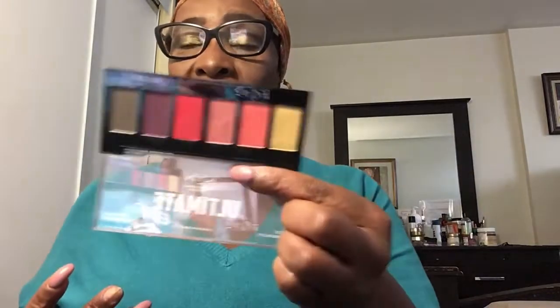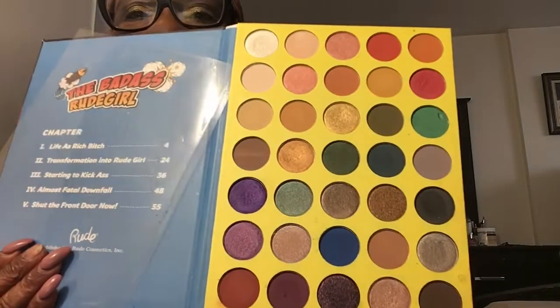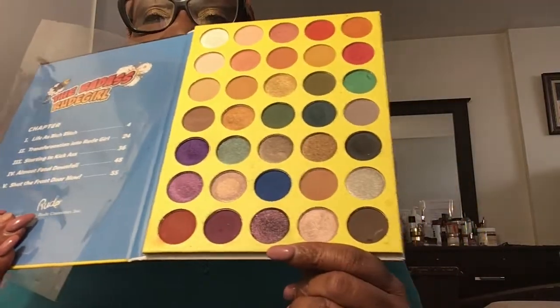For eyeshadow, I brought two palettes. One is the NYX Ultimate Eyeshadow palette — I love a bit of color, so this was perfect. The other one is from Makeup with an Attitude, which is styled like a comic book with the 'Best Selling Superhero Comic Book' theme. I took this eyeshadow with me because I was out there for a long time, and if I went out I'd wear a little eyeshadow with some foundation.